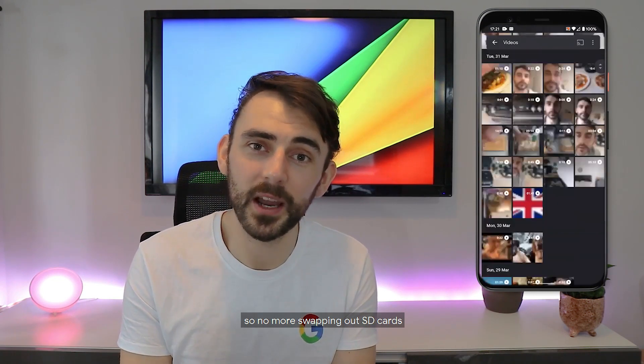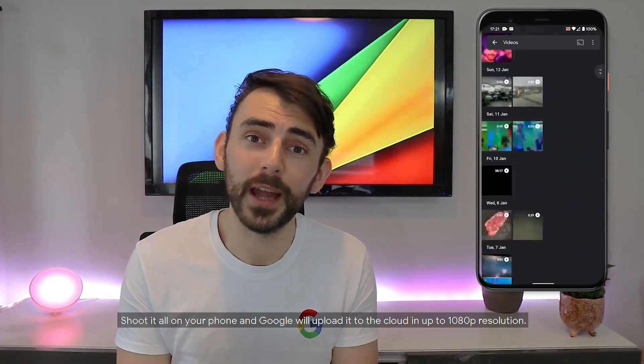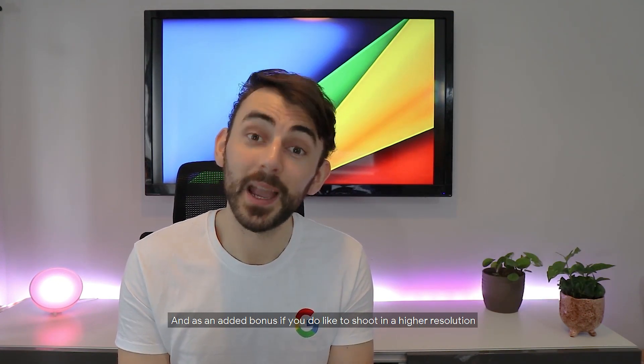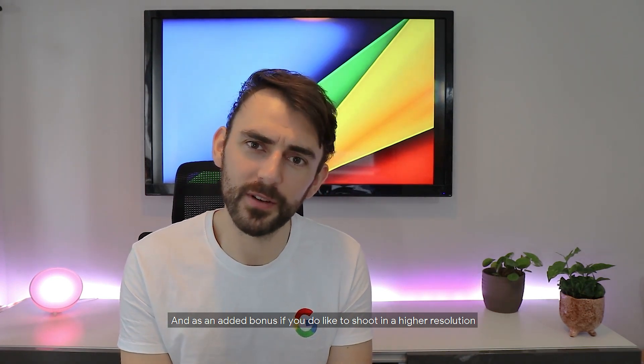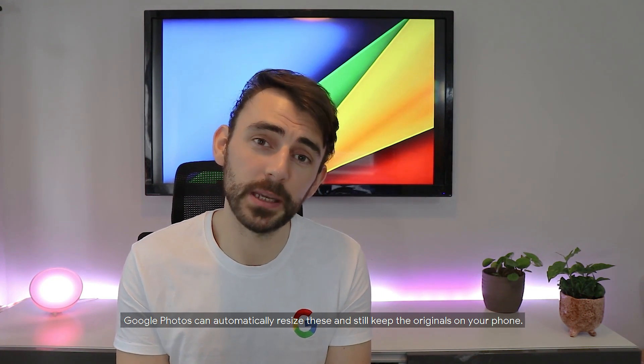No more swapping out SD cards or finding a shared computer to upload. Shoot it all on your phone and Google will upload it to the cloud in up to 1080p resolution. And as an added bonus, if you do like to shoot in a higher resolution, Google Photos can automatically resize these and still keep the originals on your phone. It's a win-win.